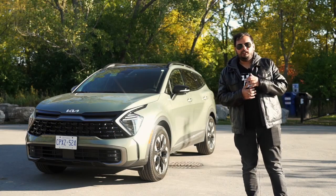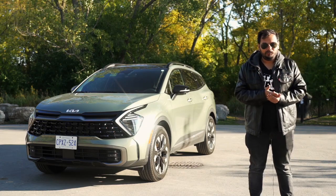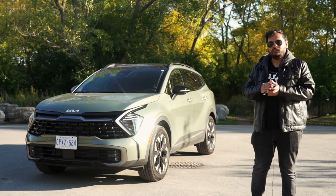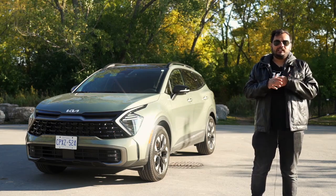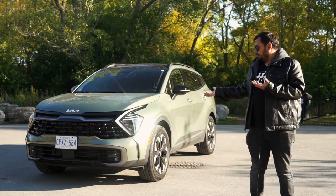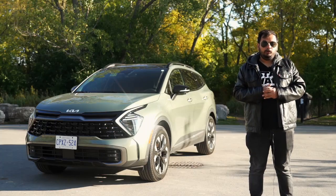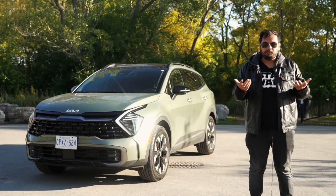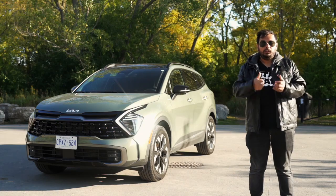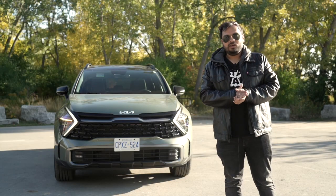Welcome everybody to the 2023 Kia Sportage. The car we have today is the X-Line variant, which is sort of the middle variant but has all the necessary bells and whistles you would want. This is a very hot-selling car, not very visible on the road because there is a huge waiting period, and it's a very close fight between this and its closest sibling, the Hyundai Tucson.